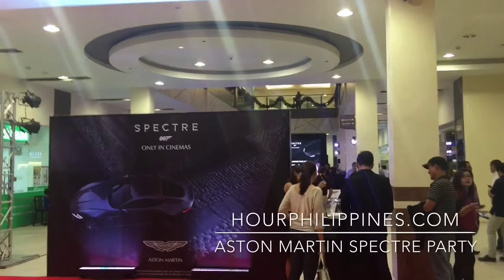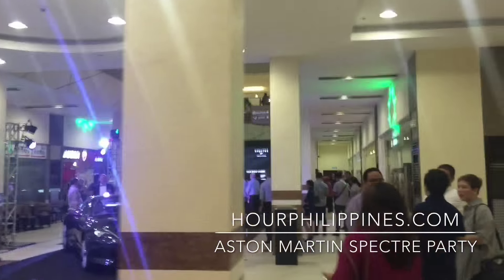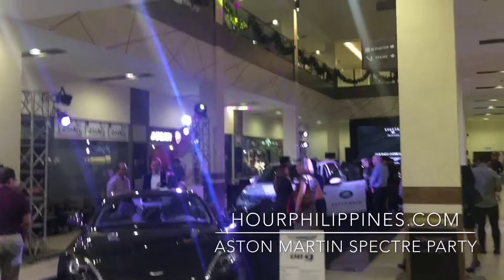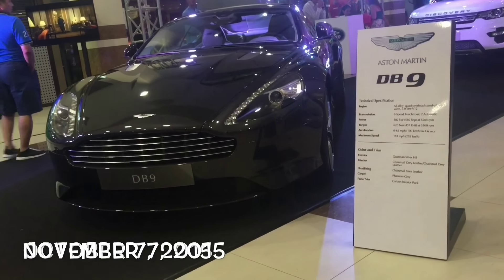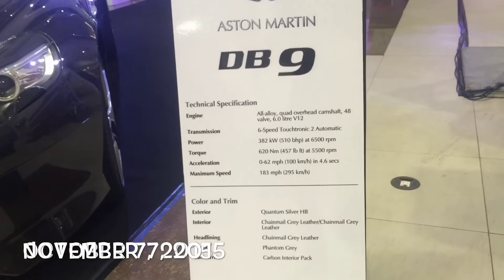Aston Martin Manila had a special VIP screening for the 24th James Bond film Spectre on November 7, 2015 at the Commerce Center Mall, Manila. On display was the Aston Martin DB9 as well as a short presentation on the custom-built DB10 for Spectre.